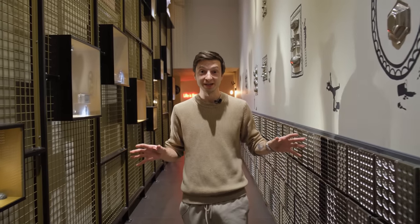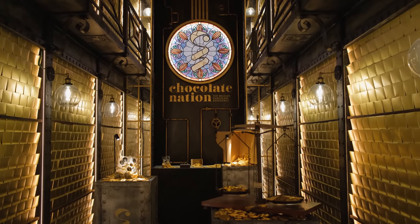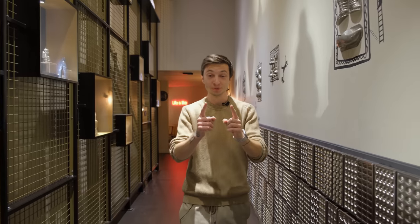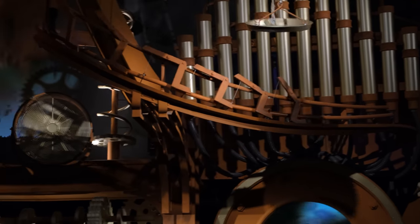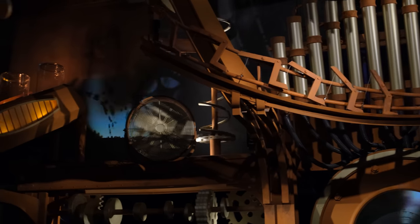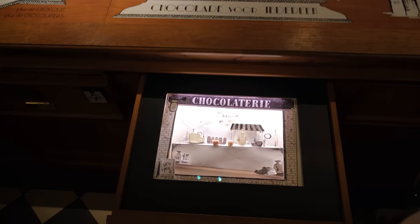After all this walking, I am starving — so I'm going to the next museum where you can eat: Museum Chocolate Nation, the biggest Belgian chocolate museum in the world. This is not an ordinary museum; it is a museum of experience. You'll be taken on a journey and told the story of Belgian chocolate.